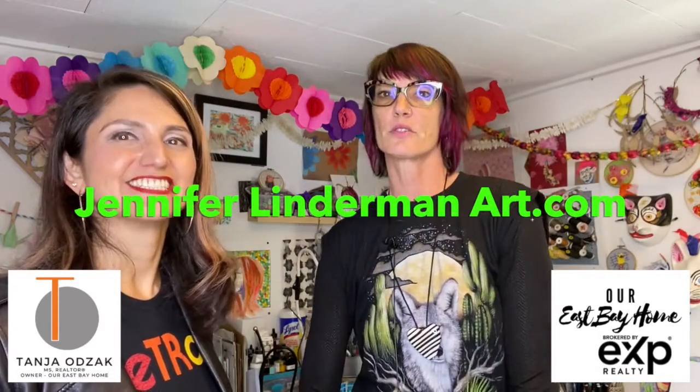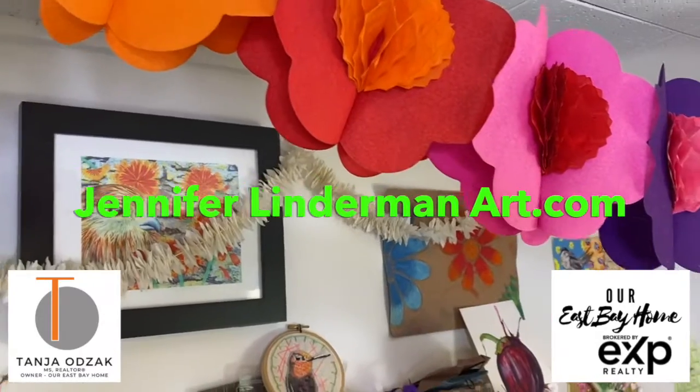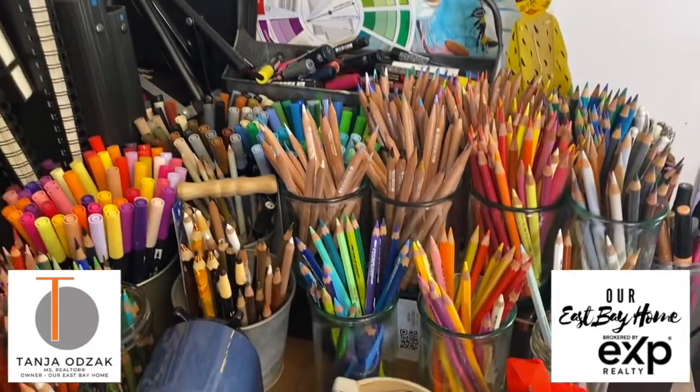So Jennifer, you teach all these classes — what are your classes right now? How can people come and learn with you? Yes, there are lots of different places where you can experience the Jennifer Linderman teaching style. For one, I teach through my own website, my own company — Jennifer Linderman Art — and I teach them right here in this space right behind me. They're on Fridays online, so you can join from anywhere, which is actually really cool.